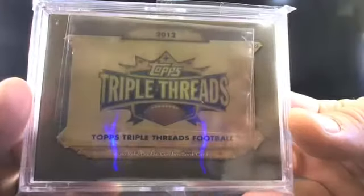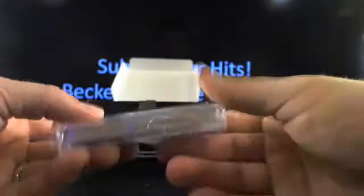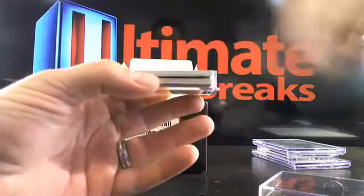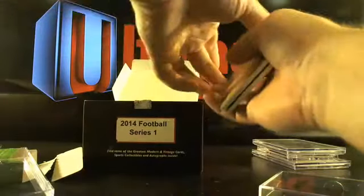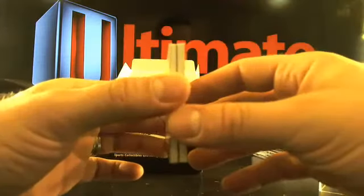How about Topps Triple Threads football, and this is going to be an auto relic double combo book card. Well, I guess we should find out. Here we go!